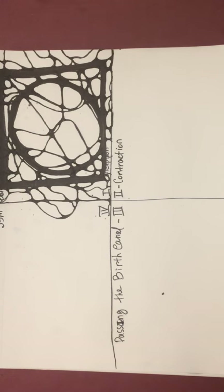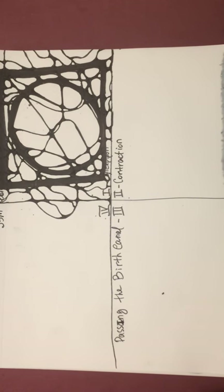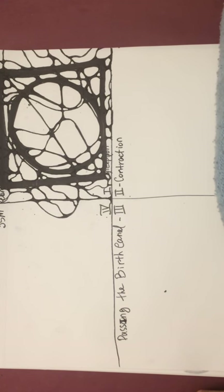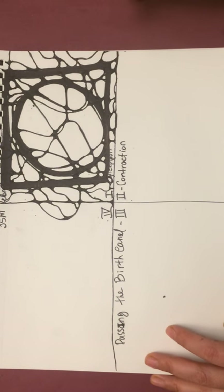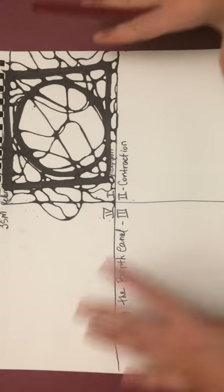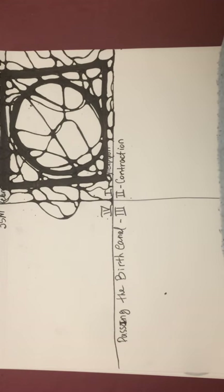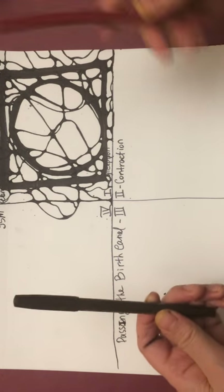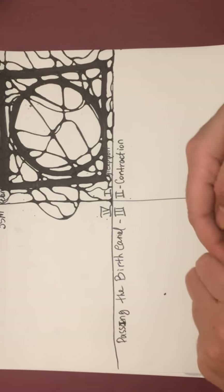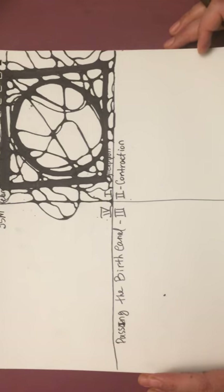I was planning to draw my whole picture in black marker, but intuitively I feel the need to take a brown marker. I'm allowing my intuition to help me make choices. Now we're going to connect to the second quadrant — the second stage. Remember: we had some contractions but we went back to the first stage, got our resources, and know the universe is taking care of us. This is so important for the second stage — the preparation for passing through the birth canal.